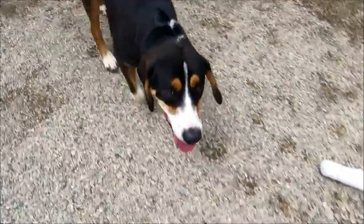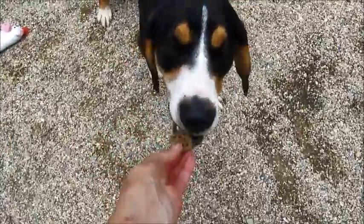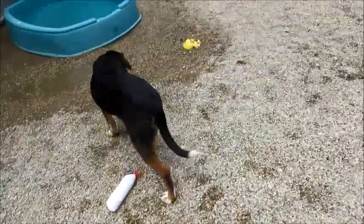Come here. It's very warm. You want a treat? Good boy — he takes treats very, very gently.